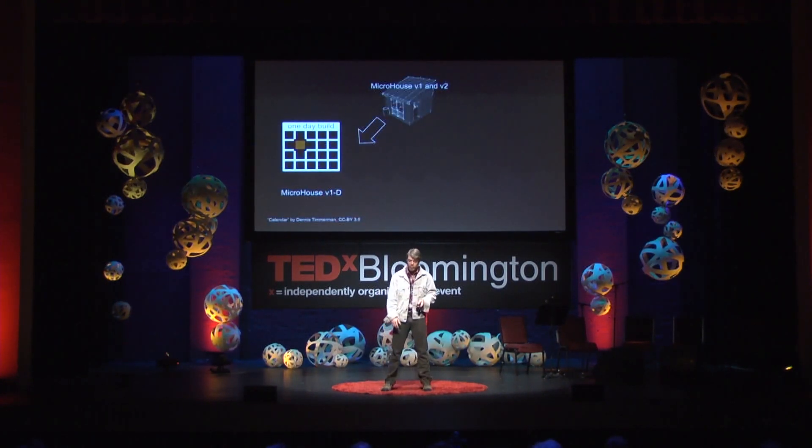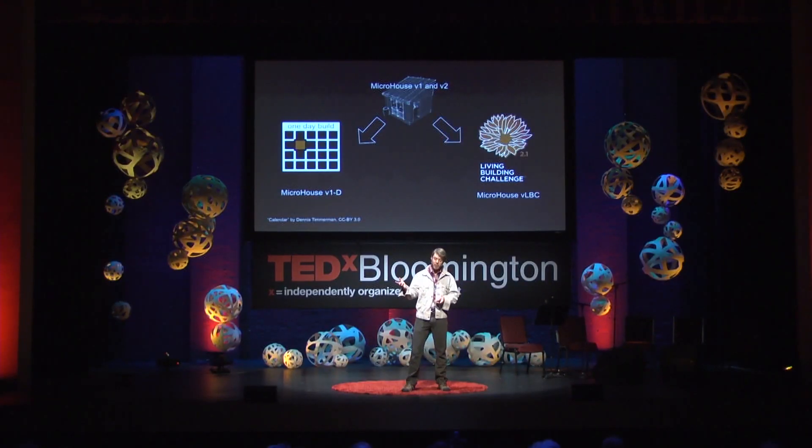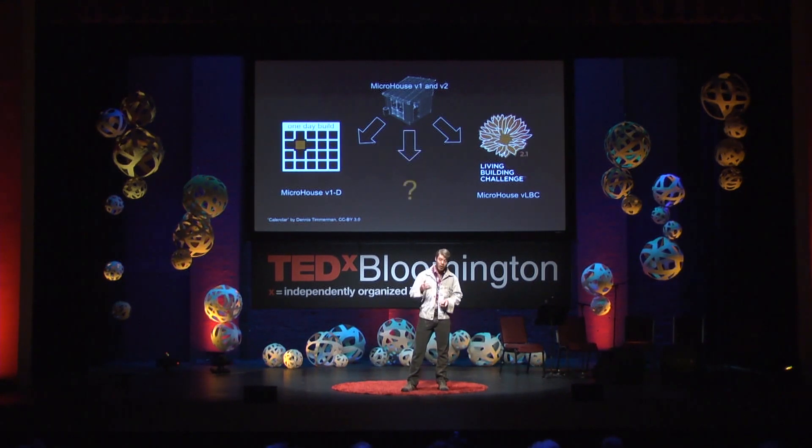The next forks in the road of this open source project are to move in two directions. In one direction, we're going to move towards an even faster, simpler, lower cost build, with the ultimate goal of being able to create an entire house in a single day. The other direction — the one that compels me the most — is to create an open source DIT home that meets the requirements of the most rigorous and visionary certification for buildings on the planet for sustainability, called the Living Building Challenge. And who knows what other directions collaborators from around the world are going to take this project.